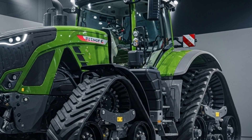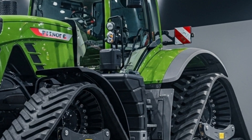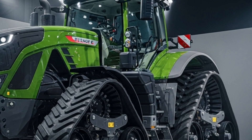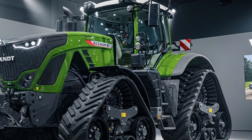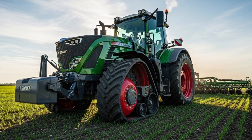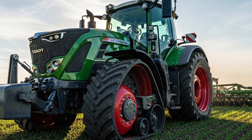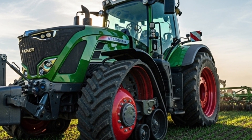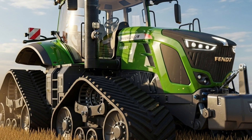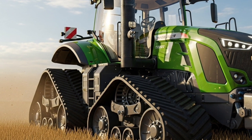Technology continues to be a core strength of the Fendt 1100 Vario MT. The tractor comes with advanced precision farming features such as Fendt Guide automatic steering and ISOBUS compatibility, allowing seamless communication with implements. With integrated telematics, farmers can remotely monitor machine performance, fuel usage, and location in real time. The 2026 version also introduces improved hydraulic capacity with flow rates of up to 440 liters per minute.